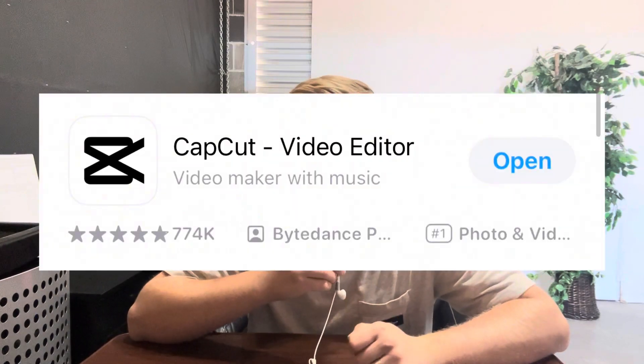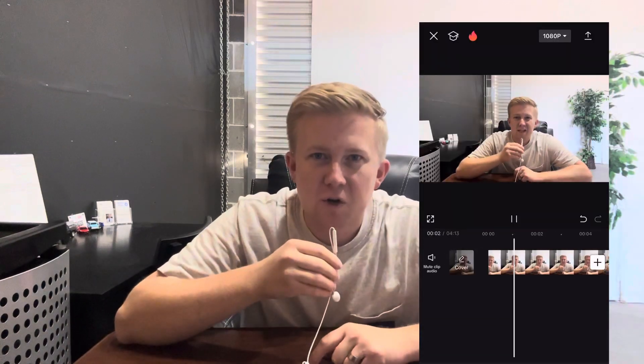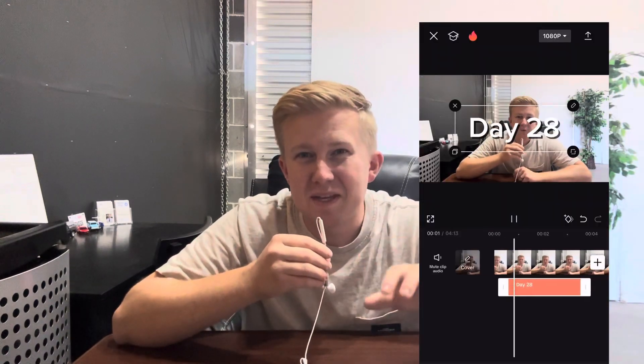The app that I use currently is called CapCut. If you haven't heard of it, I highly recommend downloading it and checking it out. I discovered CapCut about a year ago, and CapCut makes making videos really easy. I know there's other video editing programs out there, but CapCut is really user-friendly, and they have a lot of different features. I'm going to show you guys a screen recording of me editing this very video.